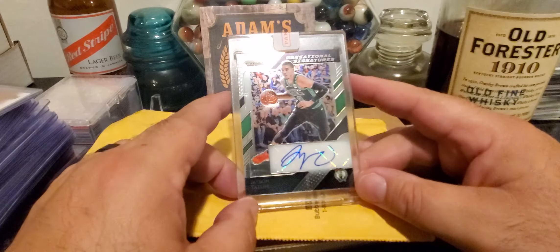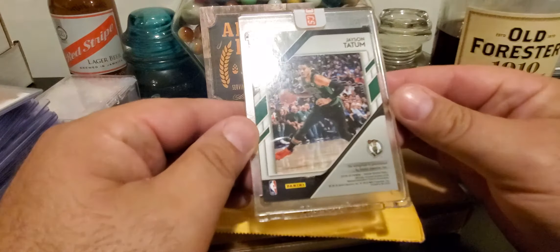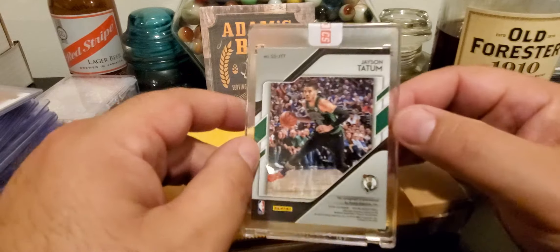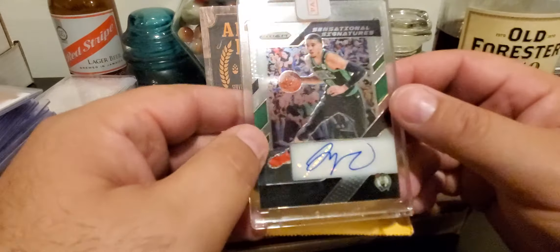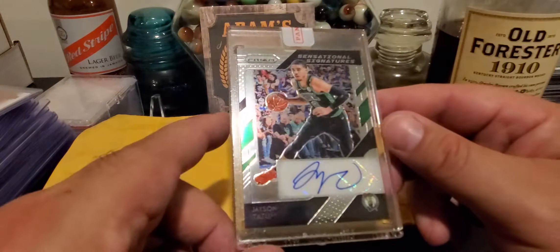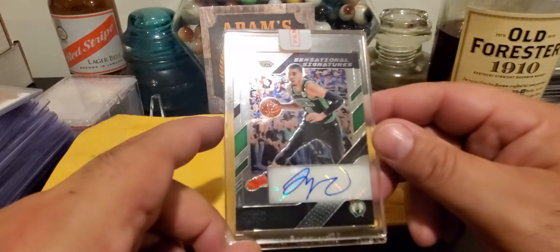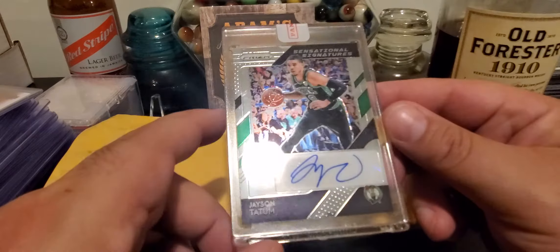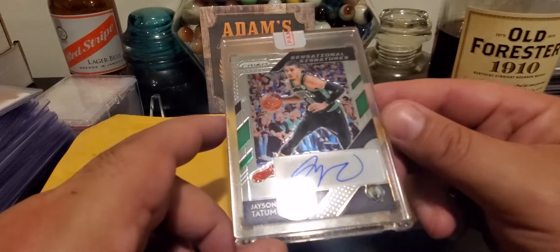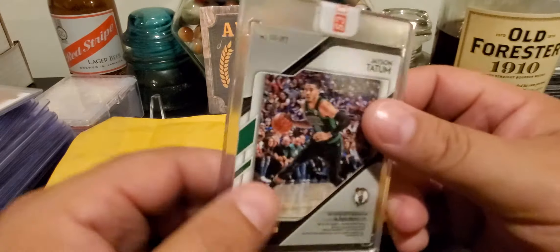Jason Tatum! This is not rookie year, so this has to be 18-19. This is Jason Tatum — this isn't numbered, this is the base. Looks like a great card, 18-19 Sensational Signatures. I'll have to look up comps on that, but my guess would be around $200, which is probably right with what the Hero was worth. Great looking card, signature looks great. Just kind of overlooking it right now — it looks really good, looks like it's in really good shape.